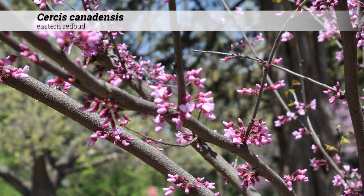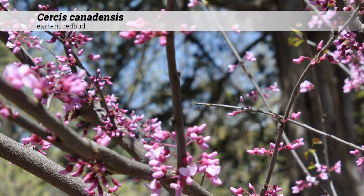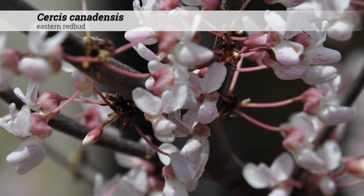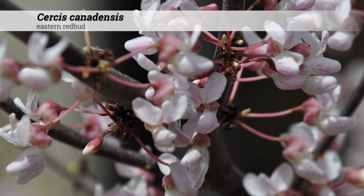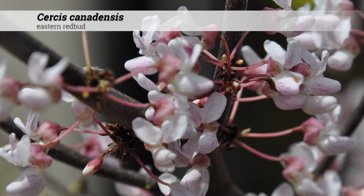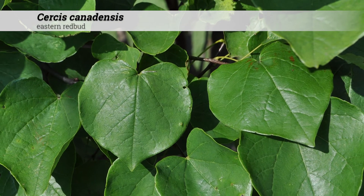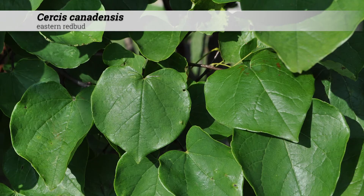Cultural information for Cercis canadensis. These are hardy from zones four to nine, do best in full sun, will tolerate part shade. They prefer acidic to alkaline soil conditions, pH five to eight. They can have insect and disease problems including canker, leaf spot, verticillium wilt, and scale.